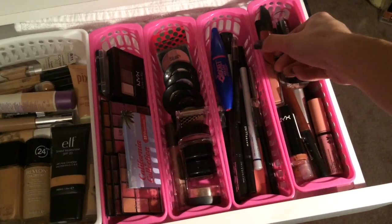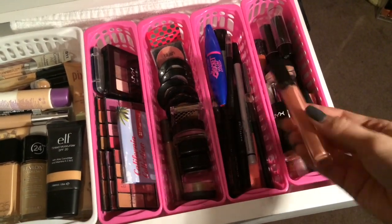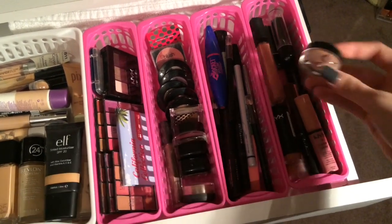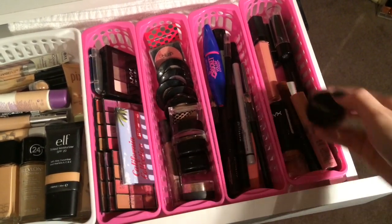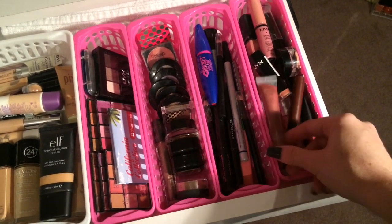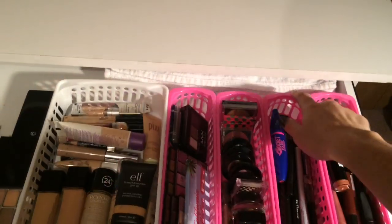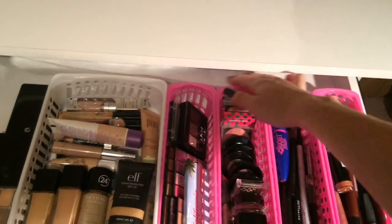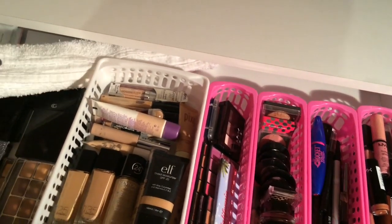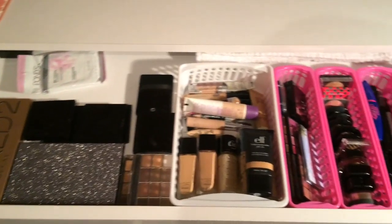This last one is my lippies — everything from lipsticks to lip glosses, lip liners, lip stains, and lip balms, pretty much everything. In the back I keep a towel; I pull it out and lay it out to do my makeup so I don't have to worry about damaging my white table.